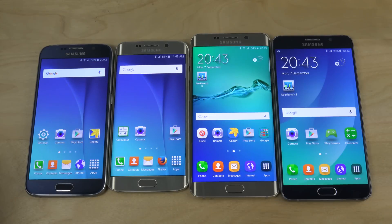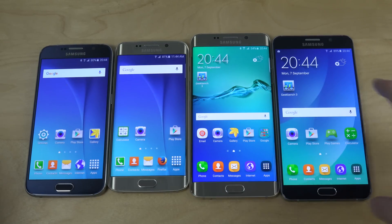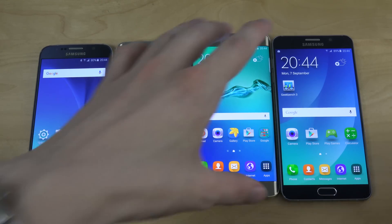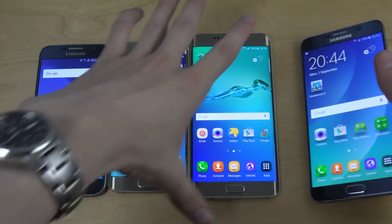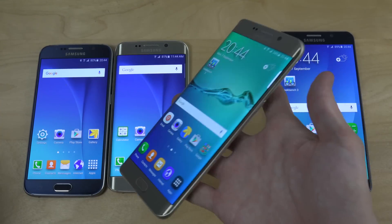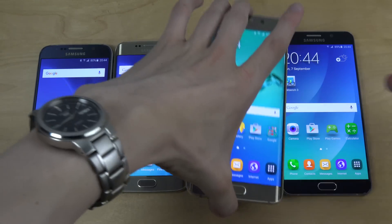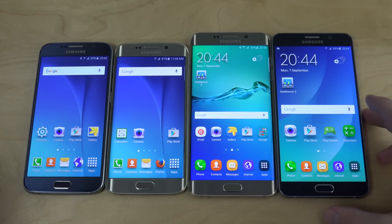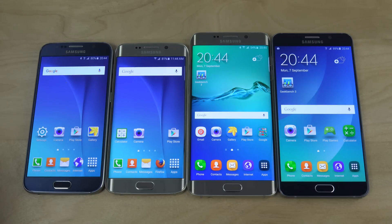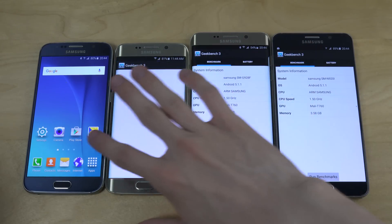Hey guys, so it's time to do a quick Geekbench benchmark test here with the Galaxy S6, S6 Edge, the S6 Edge Plus, and the Galaxy Note 5. We have the new gorgeous Note phone, the new S6 Edge Plus which is like a big Note but without the pen but with beautiful curved sides, new TouchWiz, and the normal S6 Edge and the S6 that came out in April. Let's pop up this app and check out which one will perform the best.